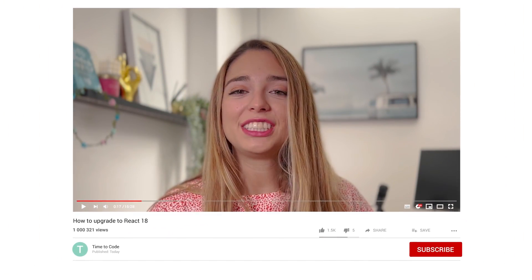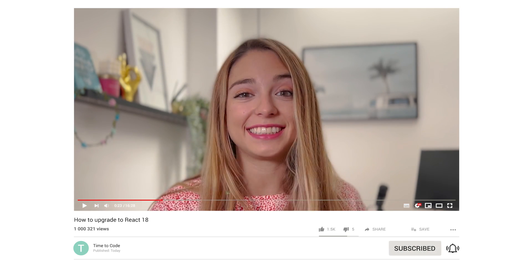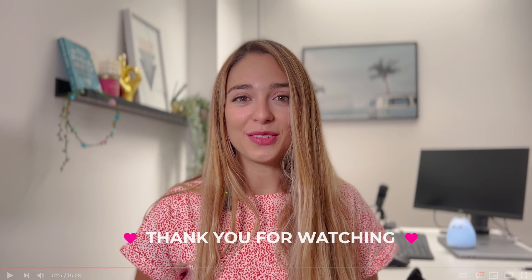If you liked this video, give me a thumbs up, subscribe to my channel, and ring the bell for more honest advice and experience as a software engineer. Thank you for watching.